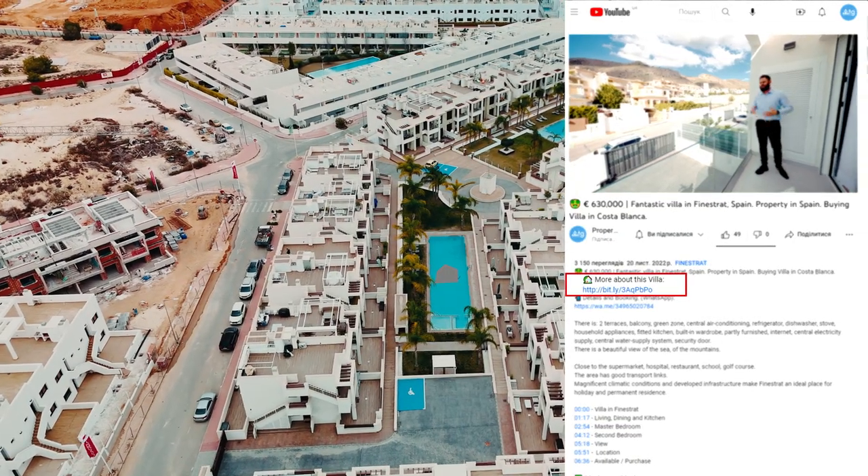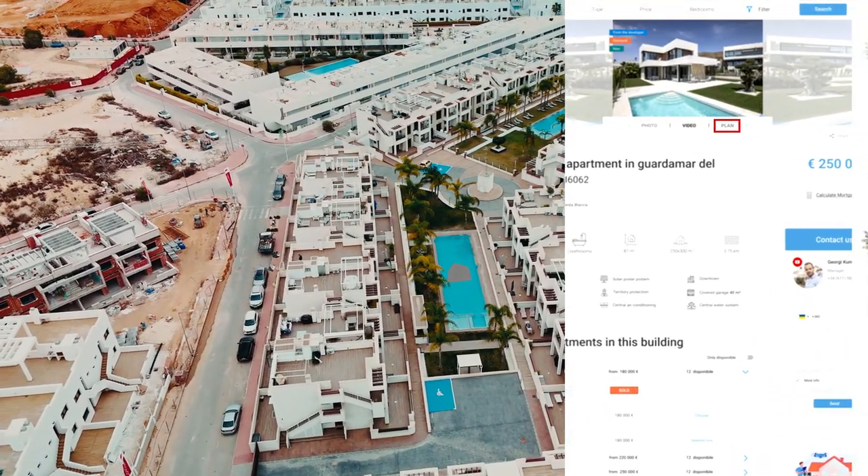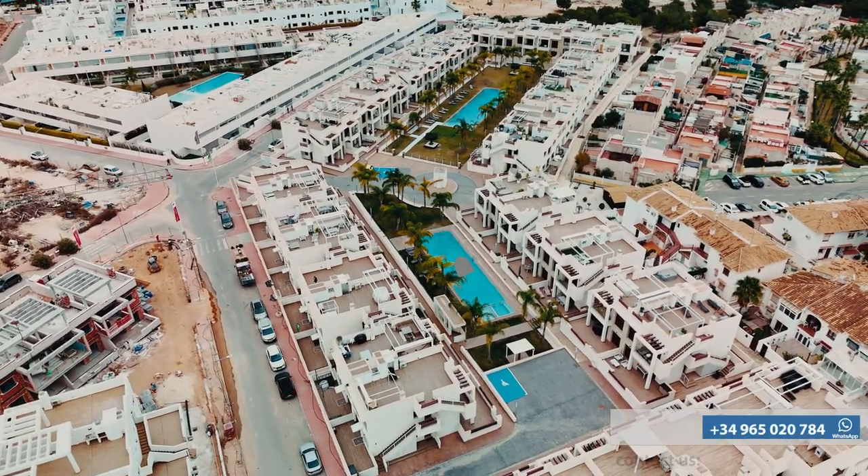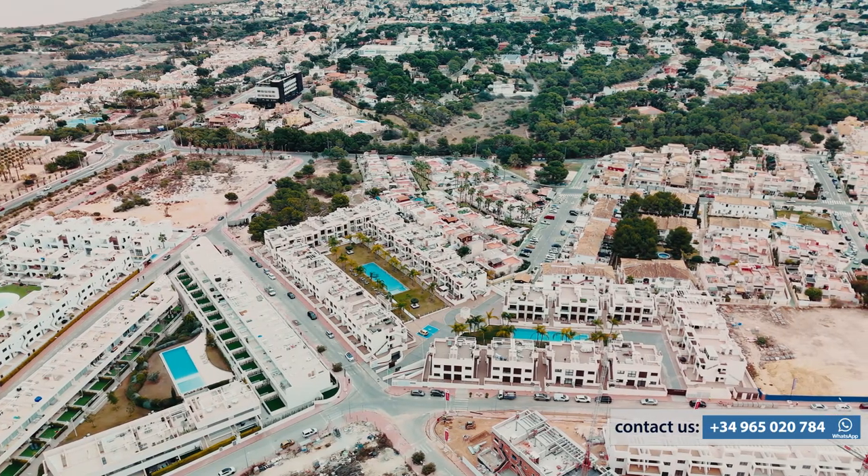If you need more detailed information about this property — like extra plans, photos, or building specifications — you can find everything by the link in the description of this video. Or you can give us a call for a more detailed consultation.